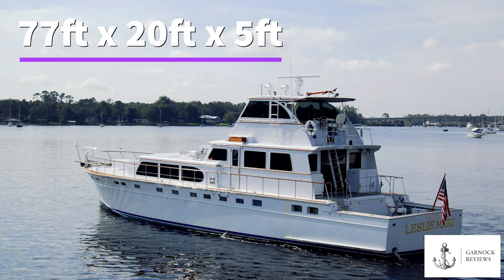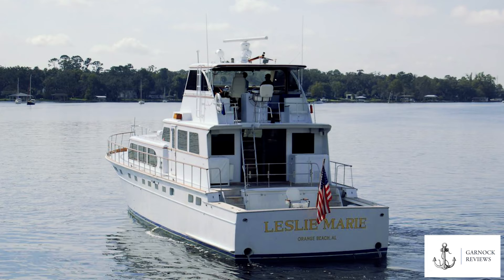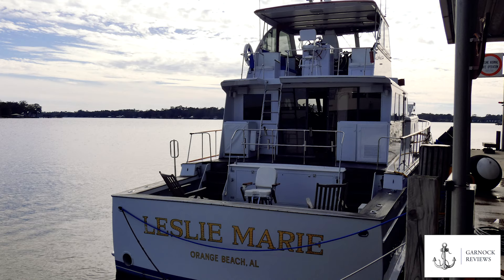This yacht measures in at 77 feet long, she's got a beam of just under 20 feet and a draft of approximately 5 feet, and she was first launched on October 31st, 1972. The boat was originally designed and built for a furniture manufacturer, so all the attention to detail and woodwork was a priority. This boat's been designed as a luxury cruiser with liveaboard potential, offering three staterooms including one large owner's stateroom.